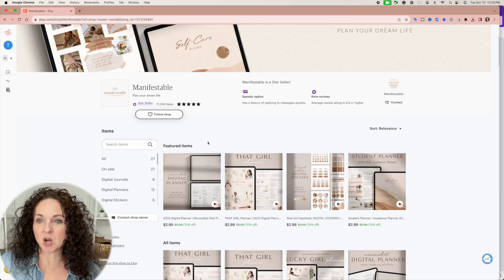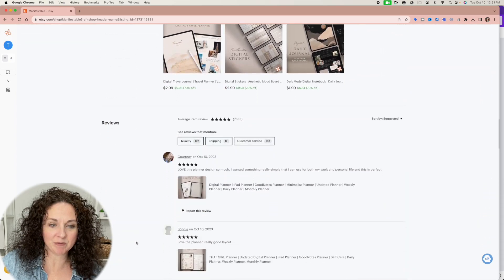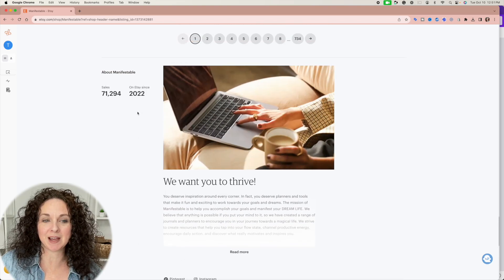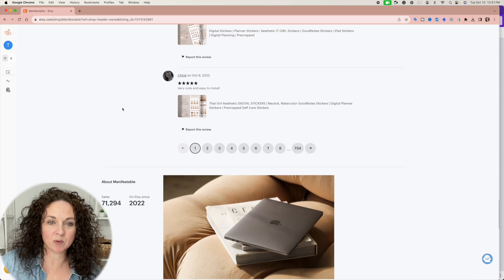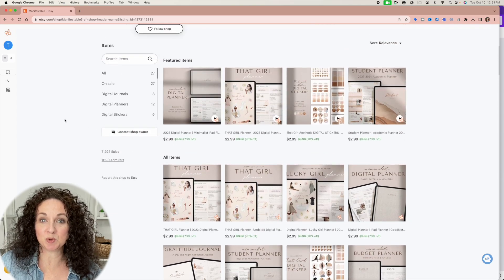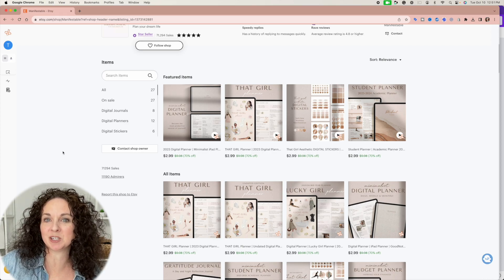Now, here's what I do not know. I do not know if they are paying for advertising. I do not know if they have some massive social media following somewhere or not. What we can do is look down here in the about information and see. They've been on Etsy since 2022 — that is not that long to have made the amount of money that this shop has made. And I know there's a lot of people that have kind of taken and run with this whole That Girl Planner idea.